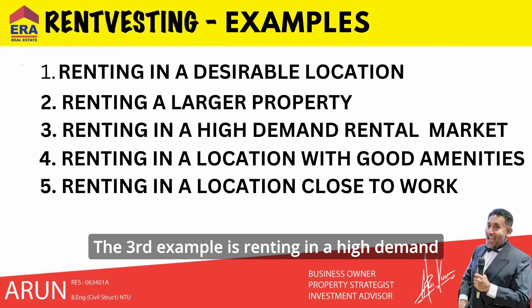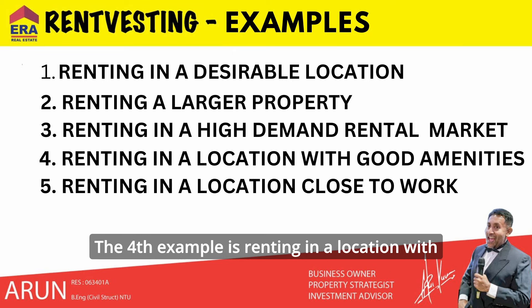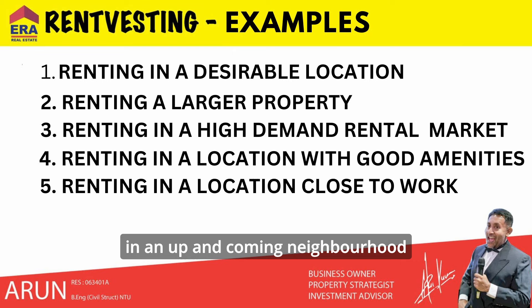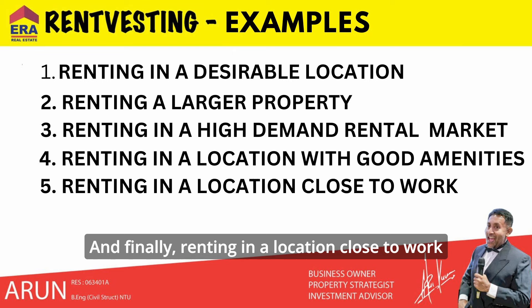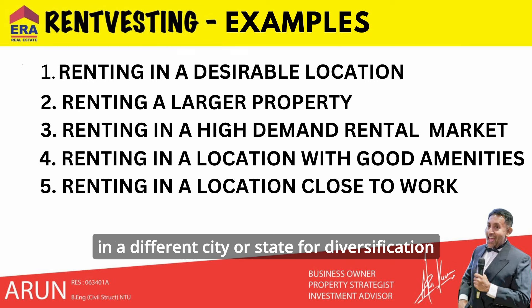A third example is renting in a high-demand rental market where rental yields are strong while owning a property in a location with potential for capital growth. A fourth example is renting in a location with good amenities such as schools, parks, and shopping centers while owning a property in an up-and-coming neighborhood with potential for future development and growth.